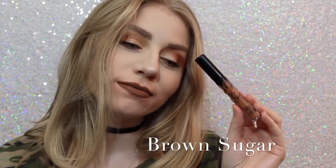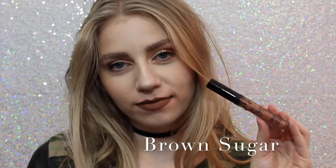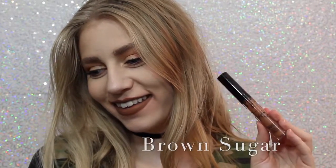Next is Brown Sugar, which is a couple shades darker and a little bit more cool than Dolce K, but it is so beautiful, and this is also one of my favorite shades.